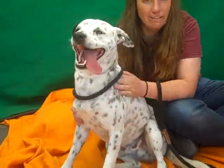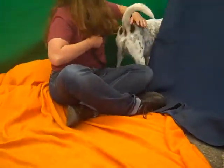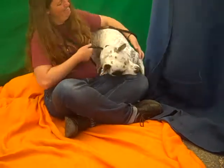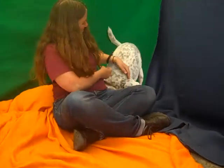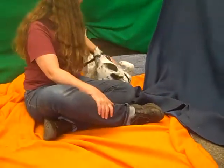He is fabulous. Rub my belly. Let me sit with you. Give me love. Yeah, we think he would be a great family dog and just a lot of fun to go out on walks and hikes and play with, and then come back in and snuggle in.